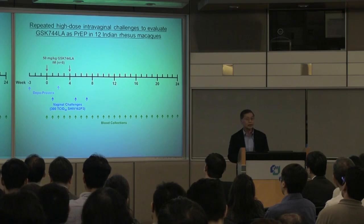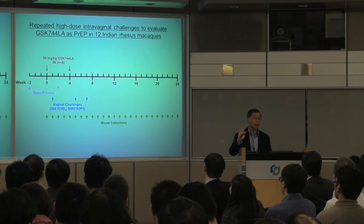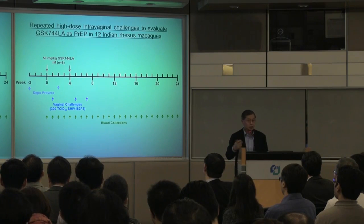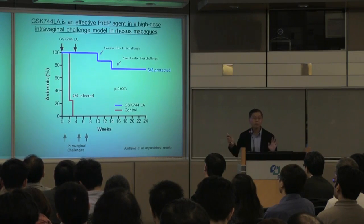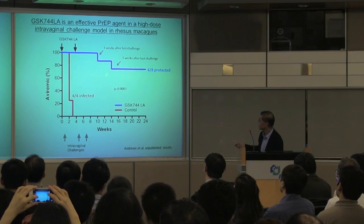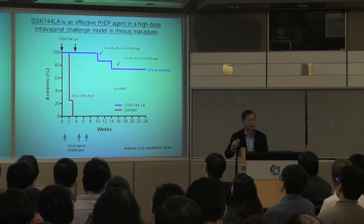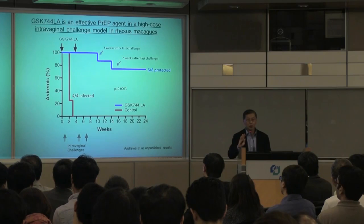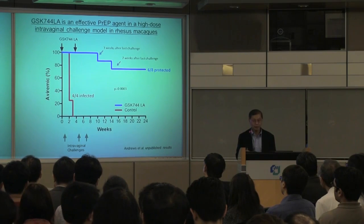There is also another experiment using intrarectal challenges to mimic transmission among gay men. But what about the more common global scenario of heterosexual transmission? We looked at intravaginal challenges in macaques, and while protection is not 100%, it is a dramatic level of protection compared to control animals. The incomplete protection is related to the challenge system, which uses an extremely high amount of virus — not a good mimic of what happens in people. Nonetheless, this shows we can also protect against another route of infection.